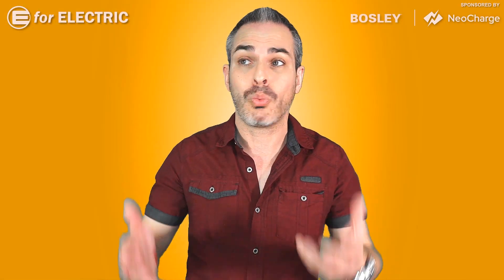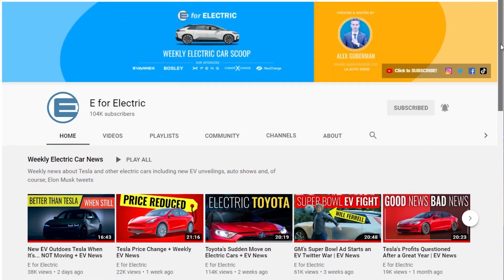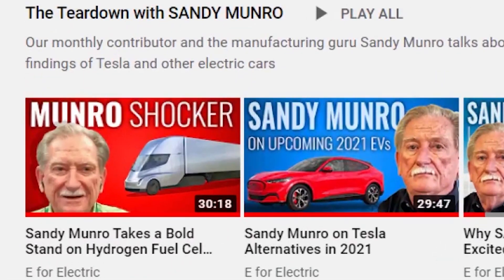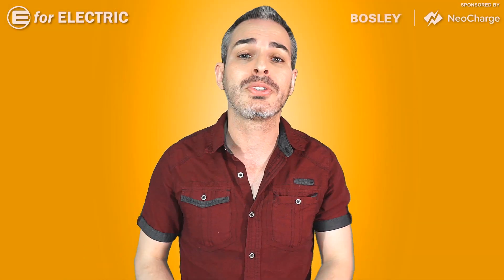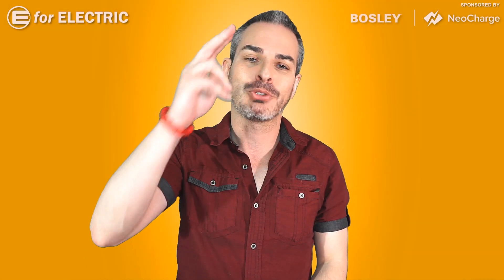Once you are done ordering this trailer, you'll probably be wondering what to watch next. How about one of my awesome conversations with Sandy Munro about hydrogen fuel cell vehicles? Will he agree with Elon Musk or Bill Gates? I've put the link to that video in the description. I'll see you guys next time — remember to stay charged!